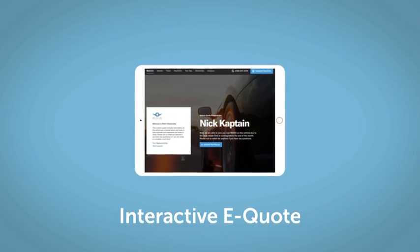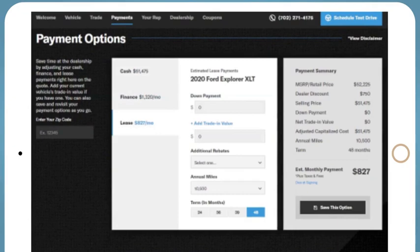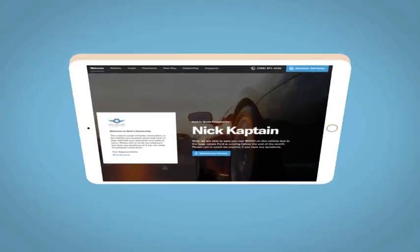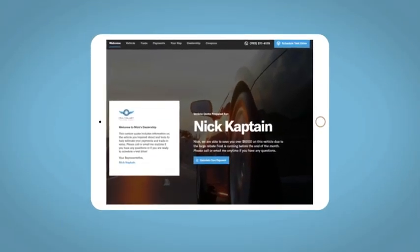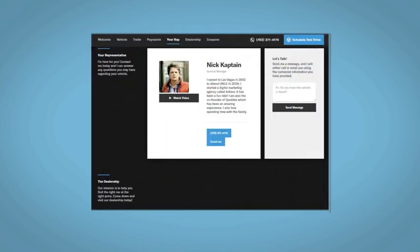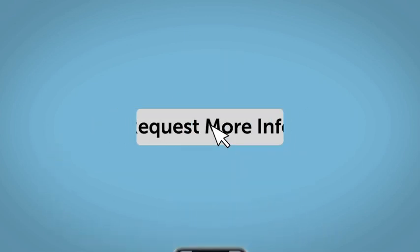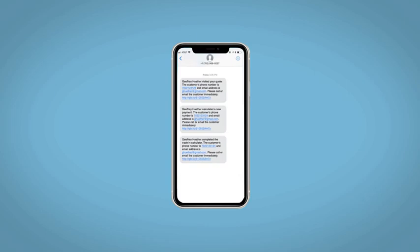We'd be happy to send you a personalized interactive eQuote that allows you to quickly and easily calculate the cash, finance, and lease options available to you. All incentives and rebates will be right at your fingertips, along with the ability to value your trade and learn about your potential salesperson. Do this all from your home your way. Fill out the Request More Info form and we will text and email your very own personalized eQuote today.